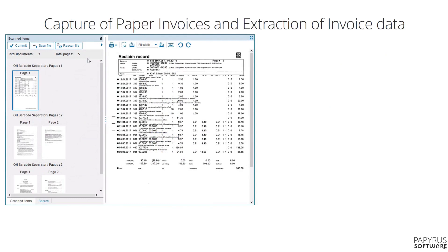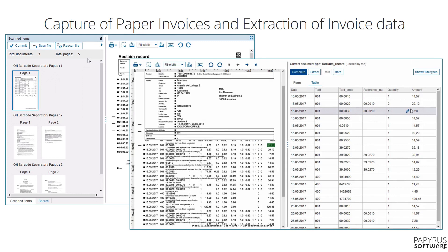We have scanned the paper invoices and used powerful pre-processing steps like de-skewing, image enhancement, line removal, and we can arrange the pages and split documents. With powerful artificial intelligence techniques, the system is faster and more accurate than any human at recognising patterns and extracting all the data from the invoice header and invoice line items.